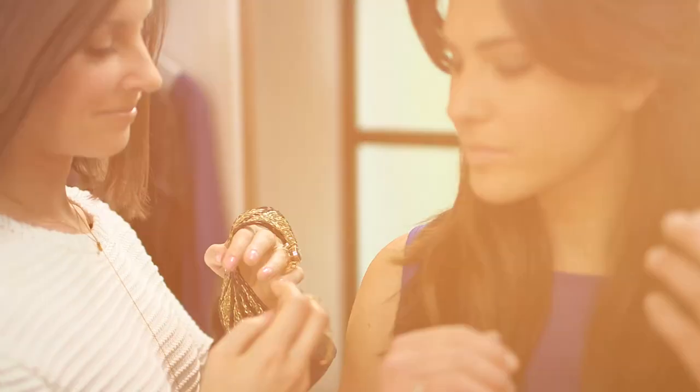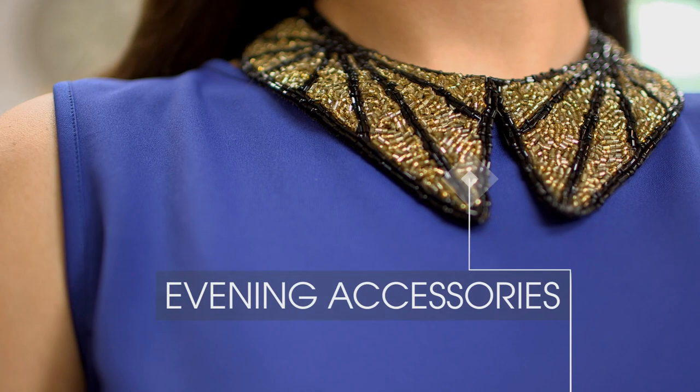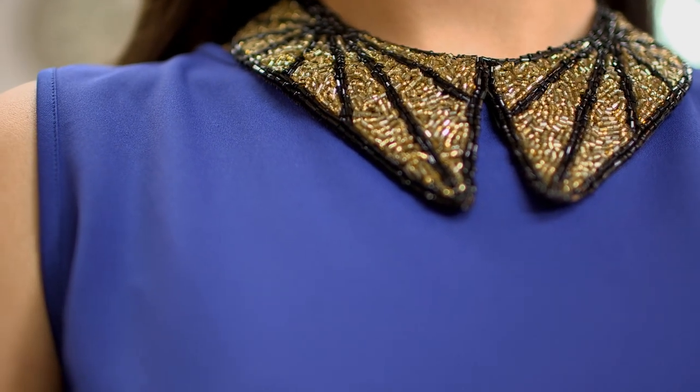Now whilst this might be a brilliant daytime look, it's really simple to dress it up for night time. I'm going to show you how to use a bejeweled collar. I've spoken about bejeweled collars before and they really are everywhere this season. It's a really thrifty way to take something from daytime to night time.